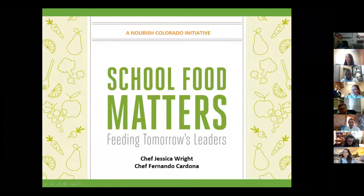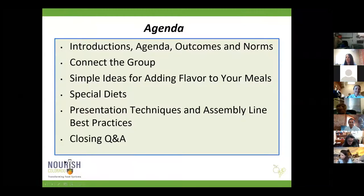Our agenda today: we will be talking about introductions, the agenda, outcomes, and norms. We'll take a few minutes and do a quick little connect-the-group activity. Then we're diving into the meat of the training, where we will be learning about simple ideas for adding flavor to your meals — that's really what that trailer Chef Fez showed was designed around.